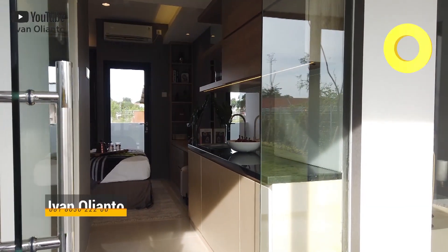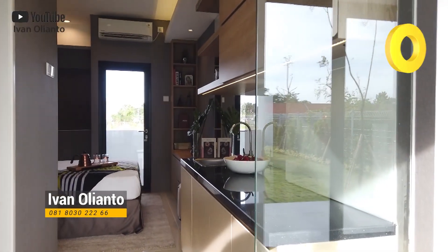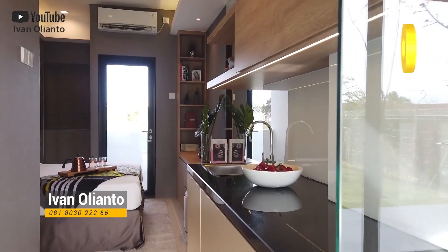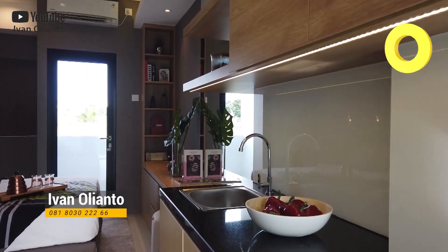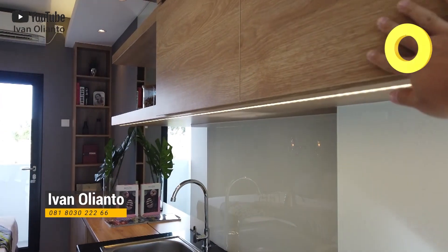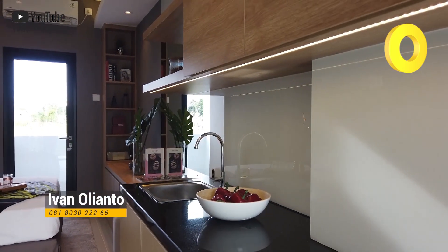Kebetulan show unitnya cuma ada yang studio sama two bedroom, yang one bedroom-nya belum jadi. Ayo langsung kita kunjungi dulu aja. Tapi tungguin sampai akhir untuk promo-promonya nanti saya buka ya. Ini dia, kita sudah sampai di show unit yang studio. Ini cuma show unit yang sudah di-furnis cakep ya. Nanti dapetnya kosongan, kecuali Mei 2020 ini pembelian dapat kitchen set sama AC, sama voucher. Nanti saya jelaskan di belakang ya.